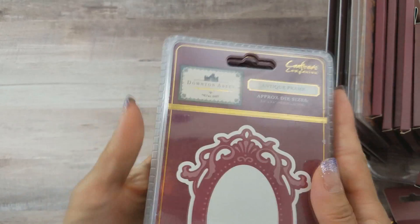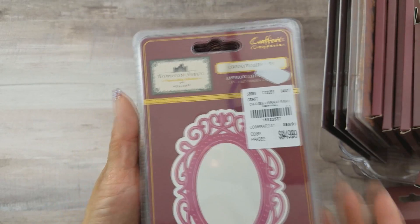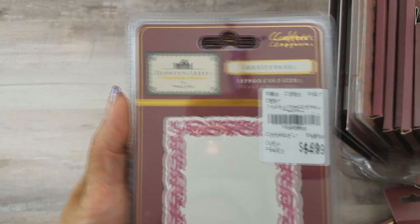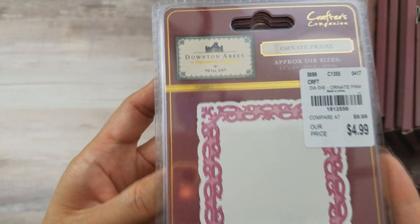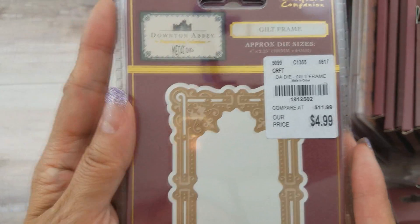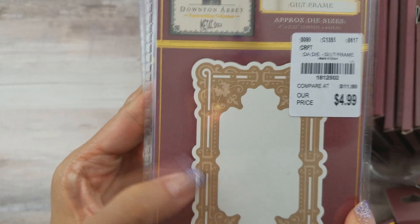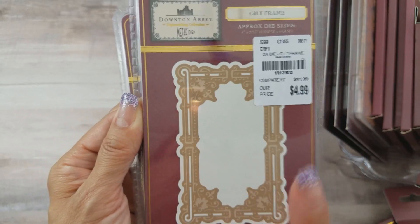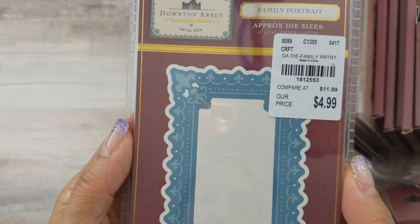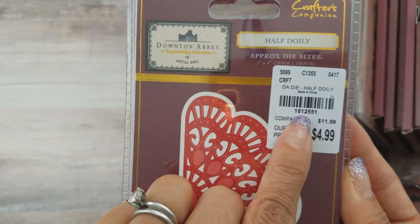Then I have the frames. The antique frame — no SKU, I got that online. The ornate mirror is SKU 181-2557. The ornate frame is SKU 181-2558. The gilt frame is SKU 181-2502 — I found this recently; I was a little impatient and ordered it from Etsy but then found it at Tuesday Morning today. The family portrait is SKU 181-2553. And the half doily is SKU 181-2551.